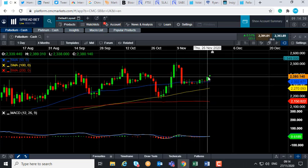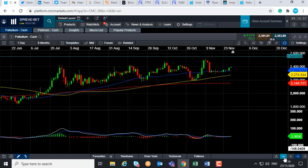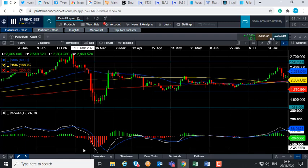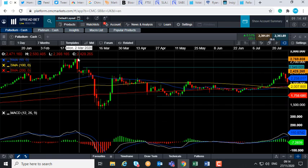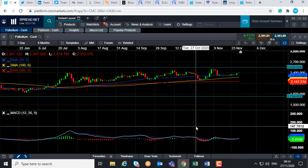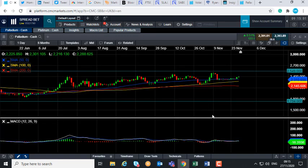If we continue to press on higher from here, we could be looking at targeting this zone around 2,500, and if we go beyond that we could then be looking at heading back towards the highs of early March around 2,549. Should we go beyond that, we could then potentially retest the all-time highs north of 2,700. That's the potential price targets should the market move higher.